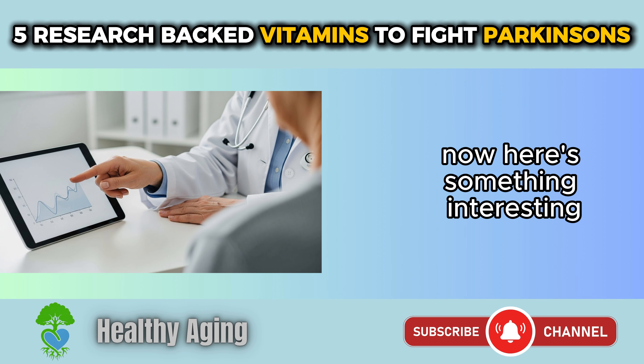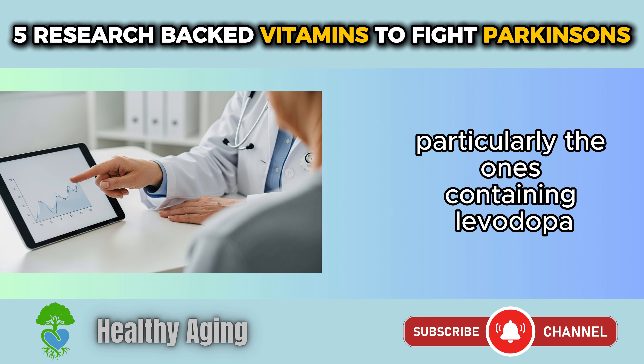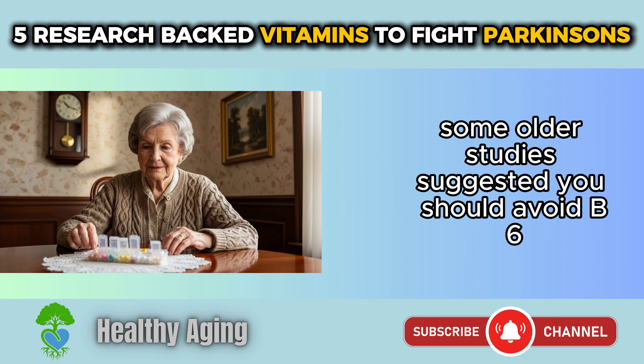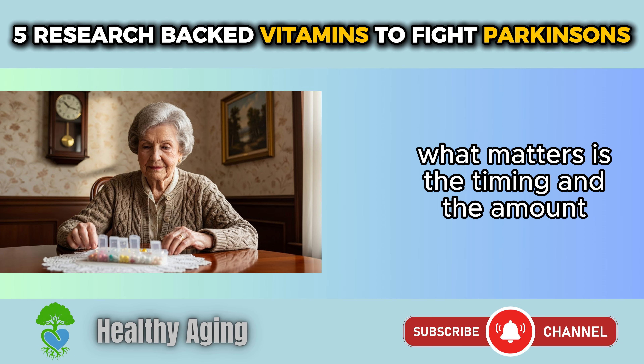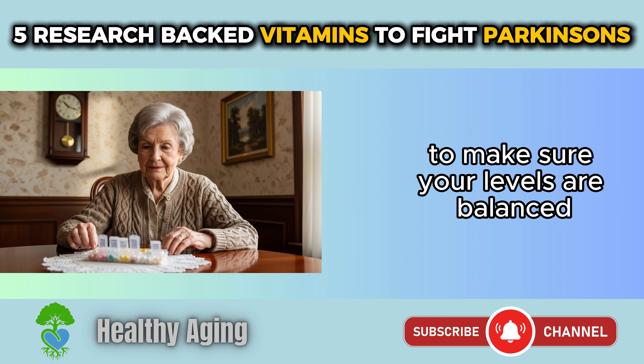Here's something interesting. If you're taking certain Parkinson's medications, particularly the ones containing levodopa, you need to pay special attention to your B6 intake. Some older studies suggested you should avoid B6, but more recent research shows that's not quite accurate. What matters is the timing and the amount. The key is working with your doctor to make sure your levels are balanced.